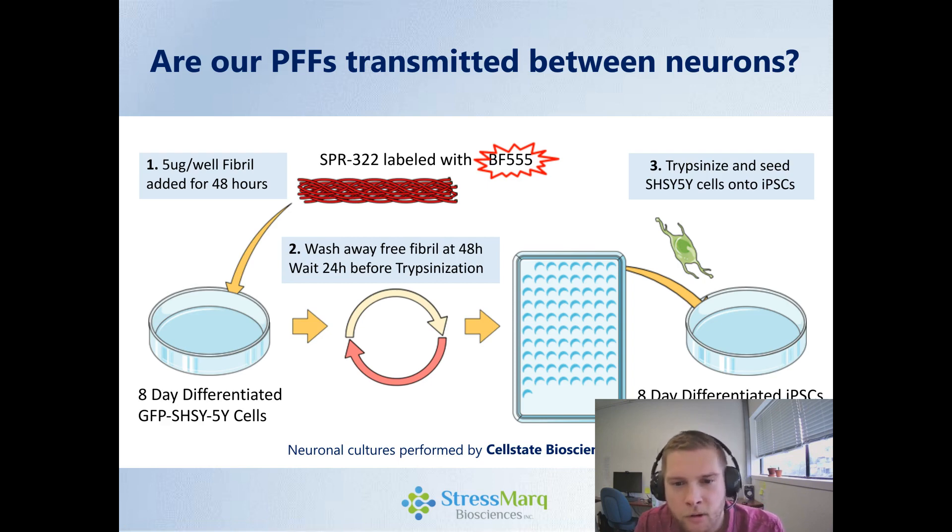Then the question is: are our preformed fibrils actually transmitted between neurons? We designed an experiment where we took our preformed fibrils and labeled them with a BF555 fluorophore. This is added to 8-day differentiated GFP-expressing SH-SY5Y cells. These are then washed away, and then these cells are trypsinized and transferred into an 8-day differentiated iPSC cell line. So we're adding fluorescently labeled fibrils to one cell line, washing them away, trypsinizing them, and then adding them to a different cell line culture.